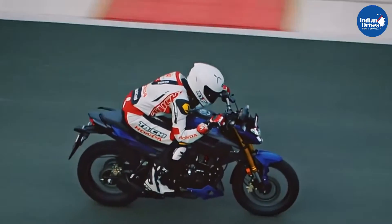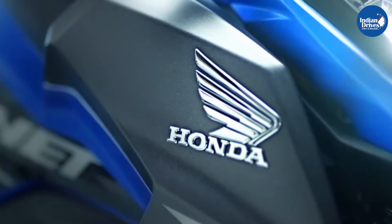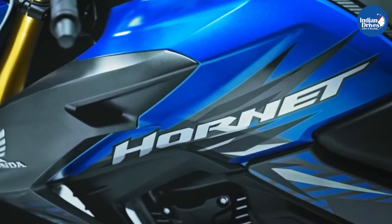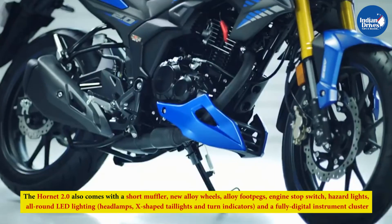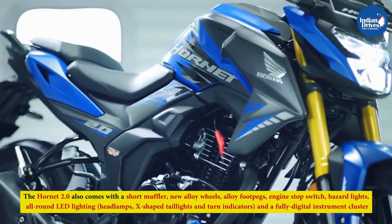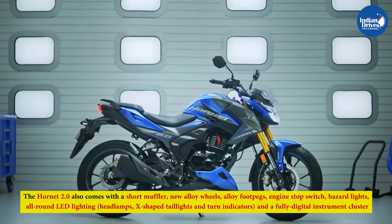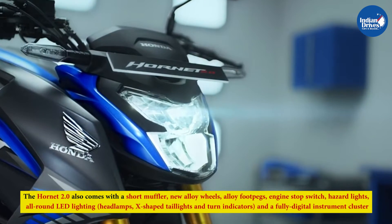The new Honda Hornet 2.0 comes packed with a host of features and equipment, making it an extremely attractive offering in the segment. Apart from the sporty design with aggressive creases, body contours and graphics, the Hornet 2.0 also comes with a short muffler, new alloy wheels, alloy foot pegs, engine stop switch, hazard lights, all-round LED lighting, X-shaped tail lights and turn indicators, and a fully digital instrument cluster.